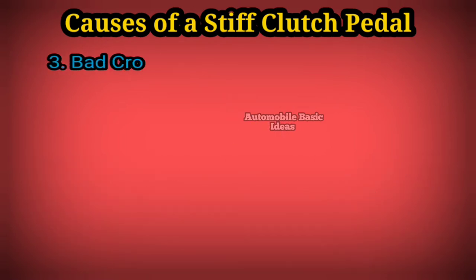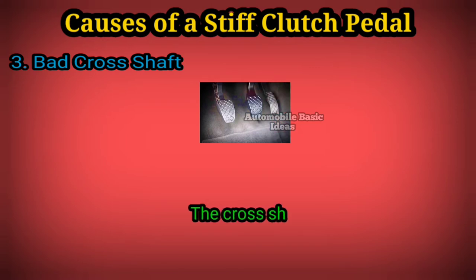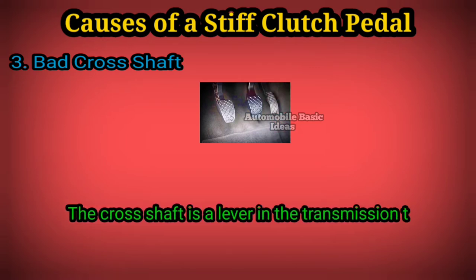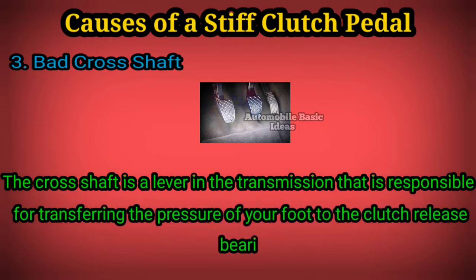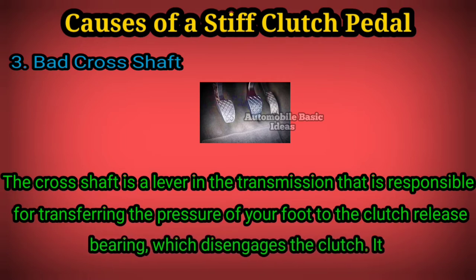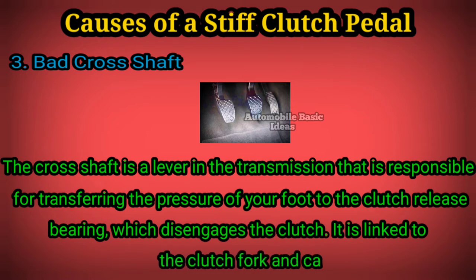3. Bad cross shaft: the cross shaft is a lever in the transmission that is responsible for transferring the pressure of your foot to the clutch release bearing, which disengages the clutch. It is linked to the clutch fork and cable components.